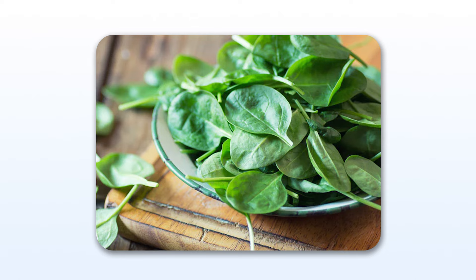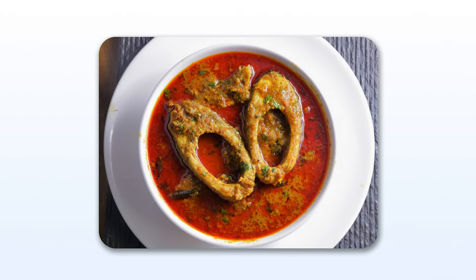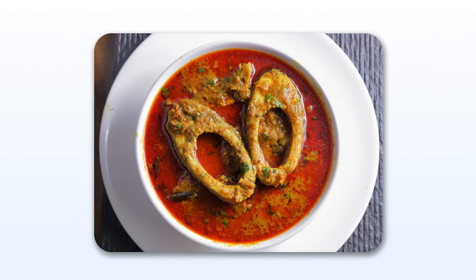Dal provides plant-based protein, which is important for lunch. We should also include lean protein. Additionally, omega-3 fatty acid rich and lean protein foods are very good for the thyroid gland.